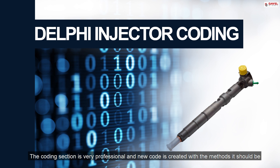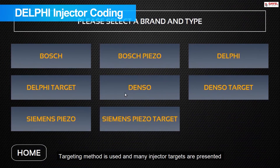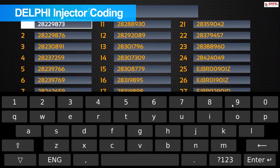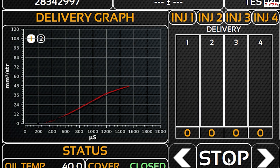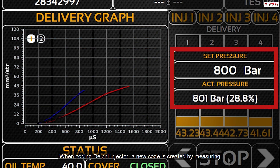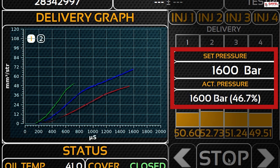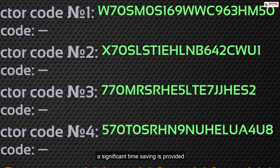The coding section is very professional and new codes are created with the correct methods. The targeting method is used on the bench, and many injector targets are preloaded into the machine. When coding a Delphi injector, a new code is created by measuring fuel values on average at 150 different points, adhering to the flow graph of the target injector. Since the code is calculated for 4 injectors at the same time, a significant time saving is provided.